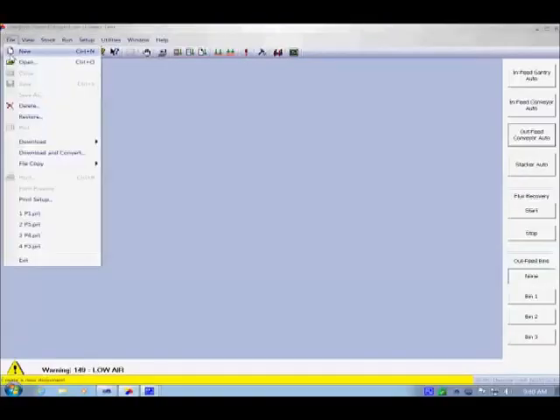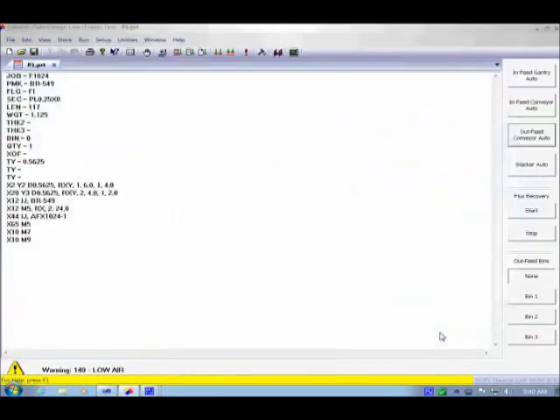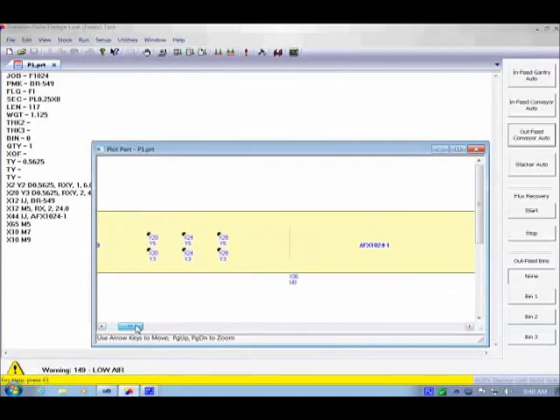CNC part programs can be downloaded from the customer's local area network and stored on the Franklin CNC control. The Franklin CNC part format can normally be generated by the metal building manufacturer's engineering software or others' third-party detailing software.